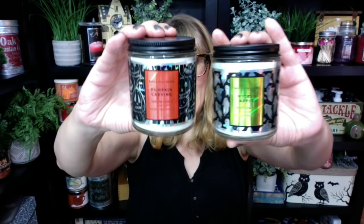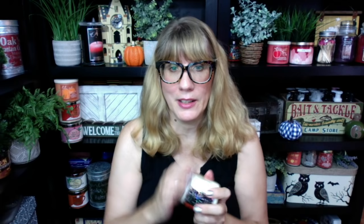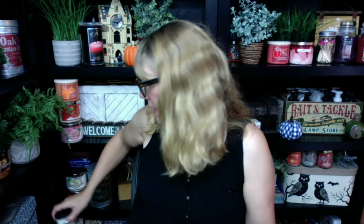There are four single wick candles in the collection this year, which is a lot — usually we only get like two, and previous years we've gotten none. The two we've got here are Wicked Apple and Pumpkin Carving, which have the holographic labels. Pumpkin Carving is definitely a nice rich brown sugary pumpkin. And then of course we have Wicked Apple with the ghosts.